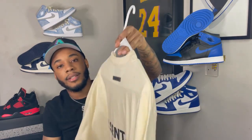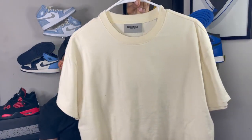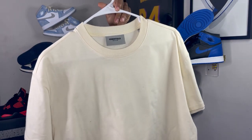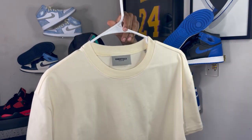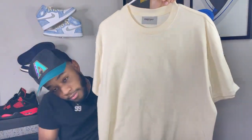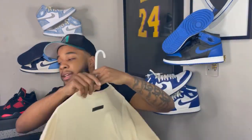For the top we're using this Essentials cream — or buttercream — colored t-shirt from the Spring/Summer drop. It has the Fear of God sphere logo on the back big and bold, with the Essentials rubber tab on the back, and it's just a dope oversized tee. Y'all know how Fear of God Essentials is. I normally wear small but in Essentials I wear extra small.